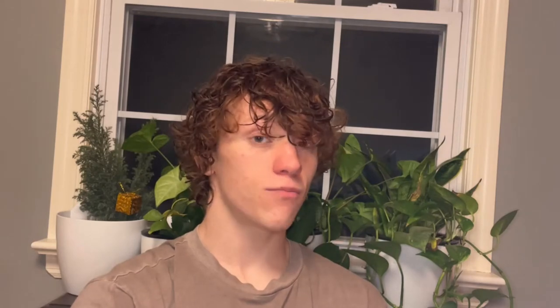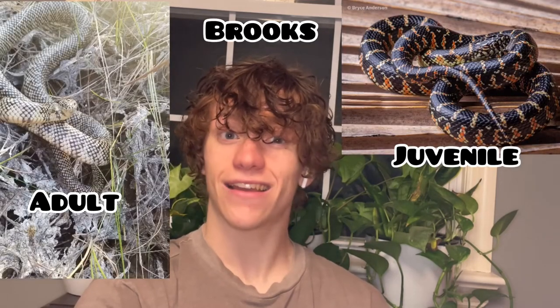Here is a picture that you guys sent in — this is a chain eastern king snake. All the pictures I'll be showing are of king snakes, but they have different localities. We have the chain one, then the Florida king snake, which is the same species, and then the Brooks king snake, another locality. While they look incredibly different, they're all the same snake species — they used to be different subspecies but are now all known as the eastern king snake.